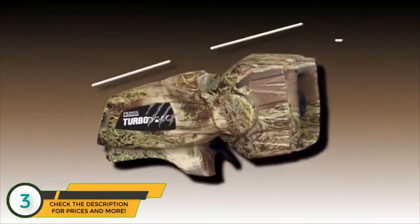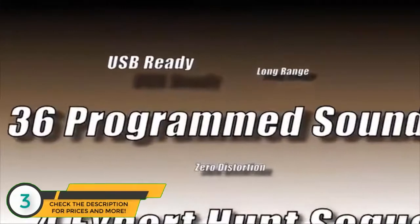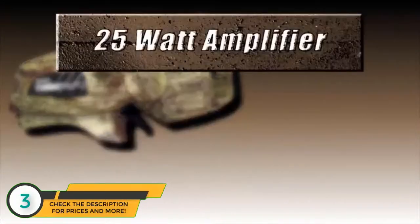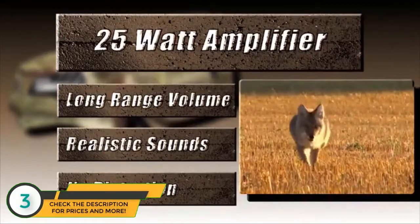Don't let the compact size fool you. The Turbo Dogg from Primo's is packed with features. A 25-watt digital amplifier delivers long-range volume, realistic sounds, and no distortion through the rotating horn speaker.